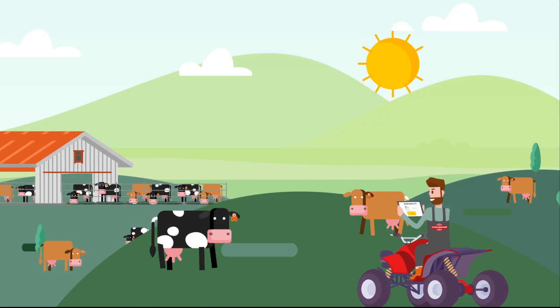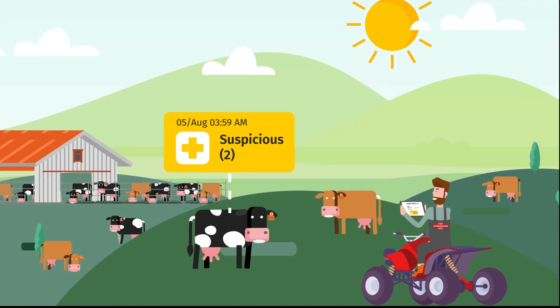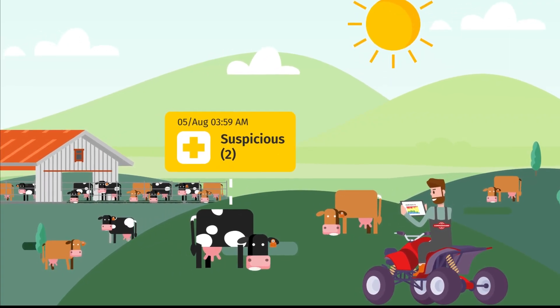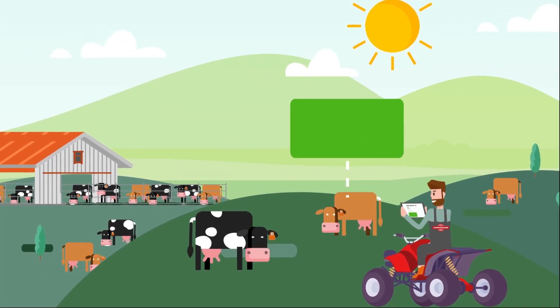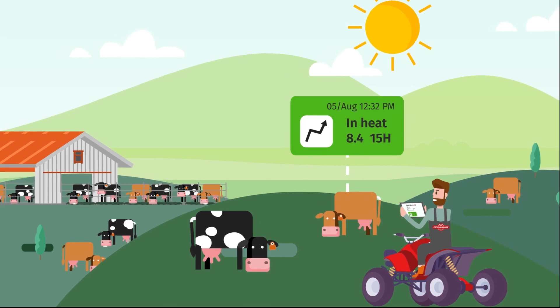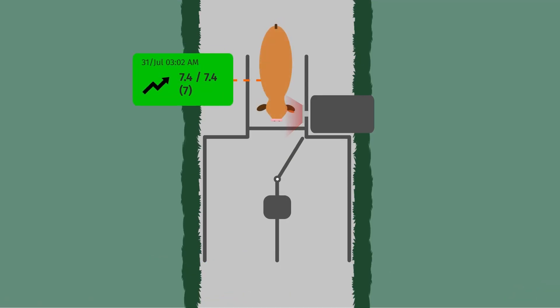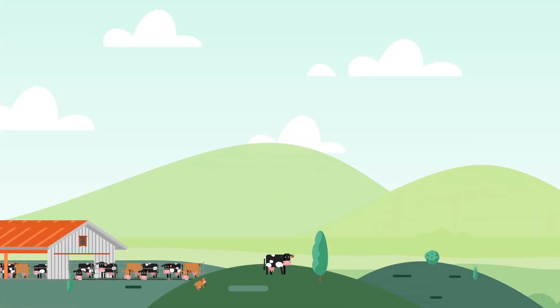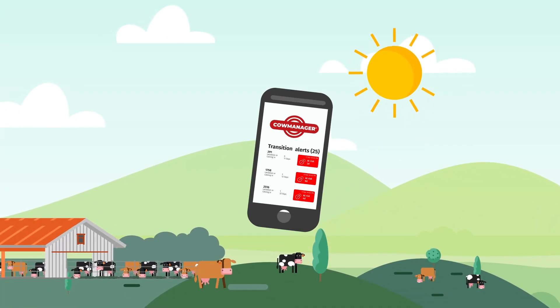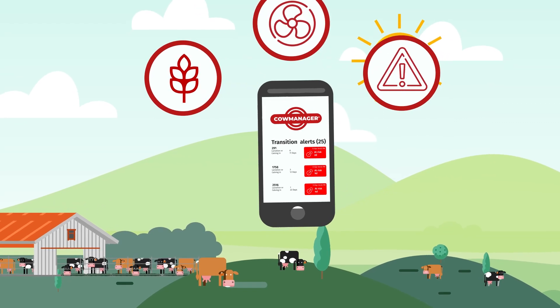Since the sensor picks up the slightest deviation in behaviour, you will receive a notification one or two days before a cow gets clinically sick. It tells you which cows should be inseminated at what time. Based on the alerts, cows are drafted automatically. Manage your herd even better with alerts and graphs for feed intake, heat stress and transition.